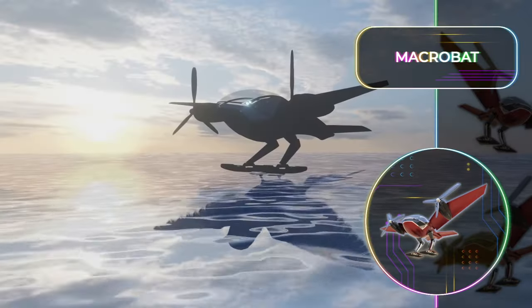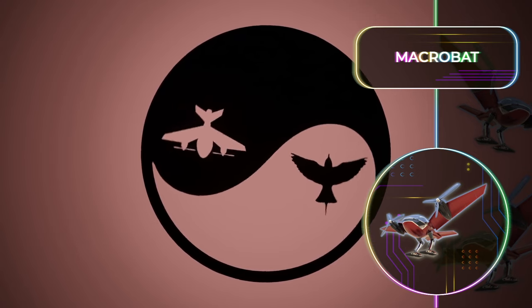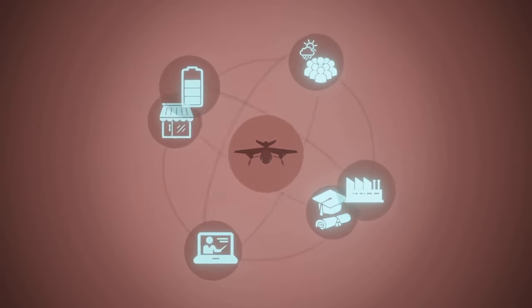The aircraft can cruise at a speed of 180 kilometers per hour or 112 miles, cover a distance of 150 kilometers or 93 miles, and can carry a maximum payload of 150 kilograms or 330 pounds.